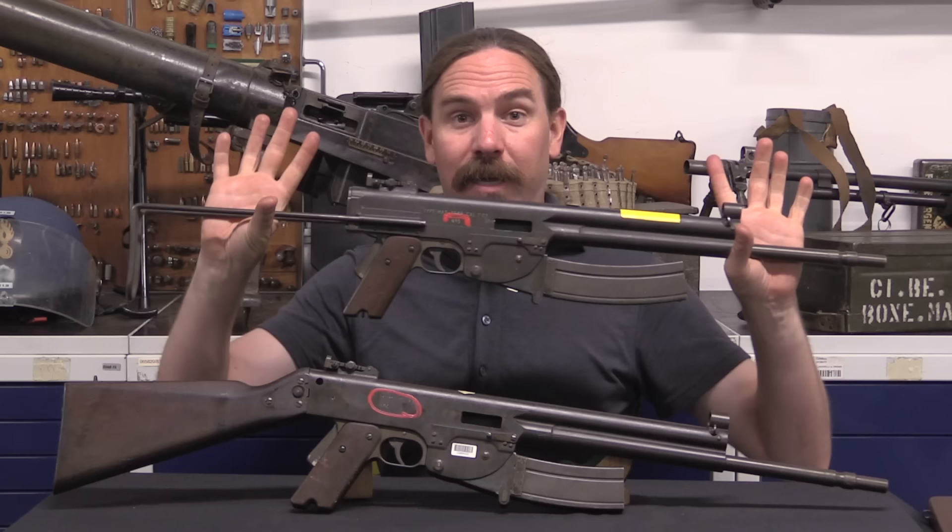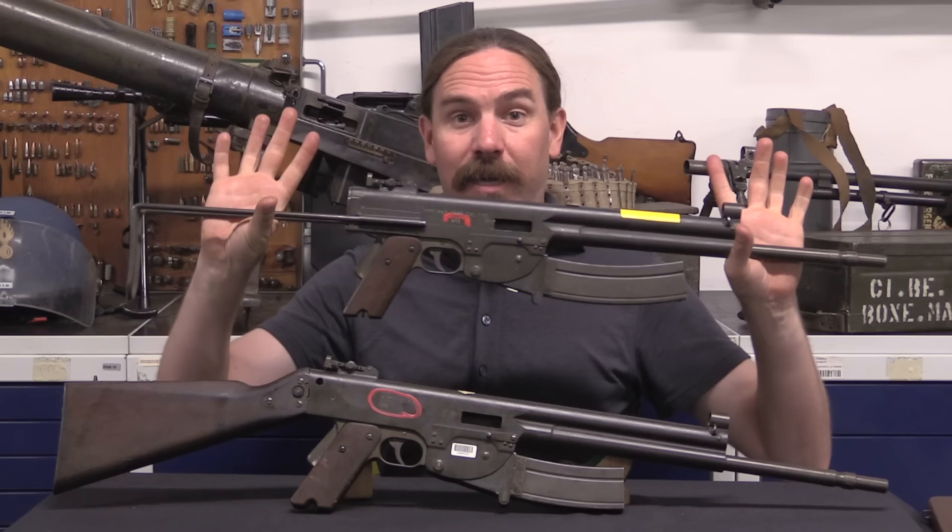A big thanks to the Gendarmerie for giving me access to these two guns and the MAS 48 to film. They are super cool and I have found them basically nowhere else. A really neat element of French small arms development. Hopefully you guys enjoyed it as well. Thanks for watching.